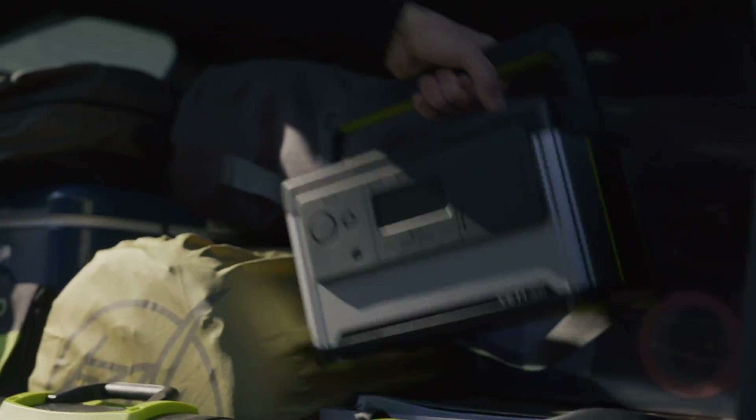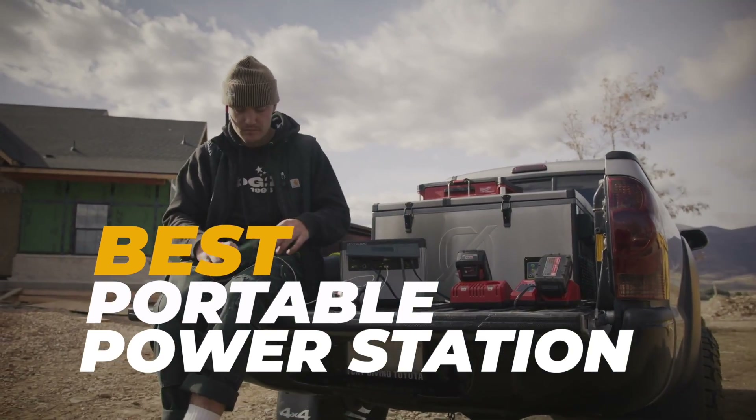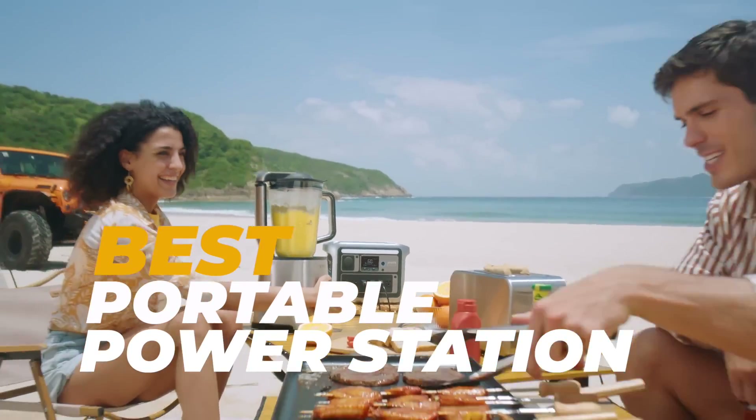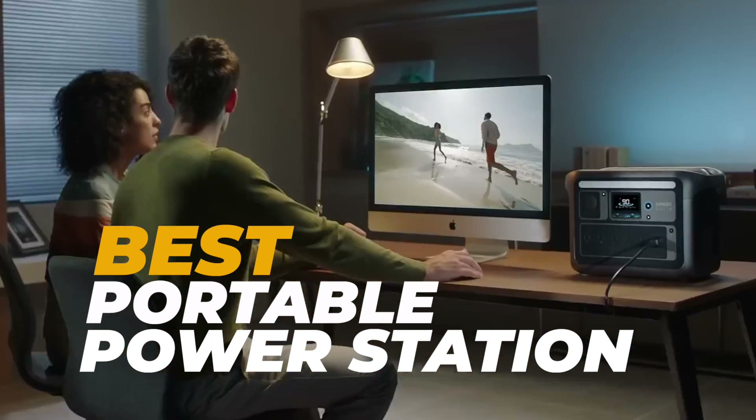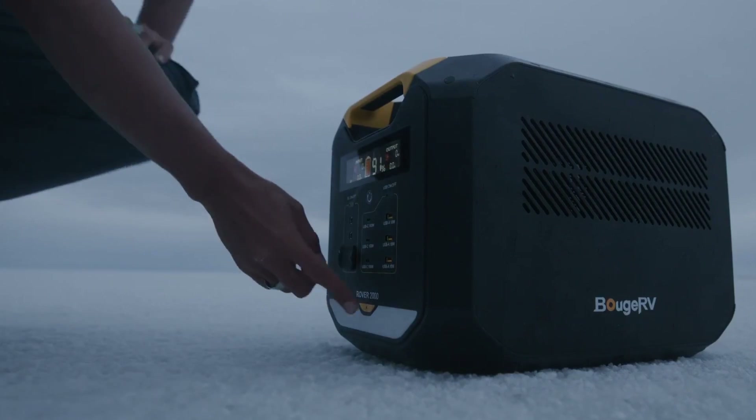Hey everyone, welcome back to the channel. Today we're diving into the best portable power stations of 2024. Whether you're camping, preparing for emergencies, or need a reliable power source on the go, we've got you covered. Let's get started.